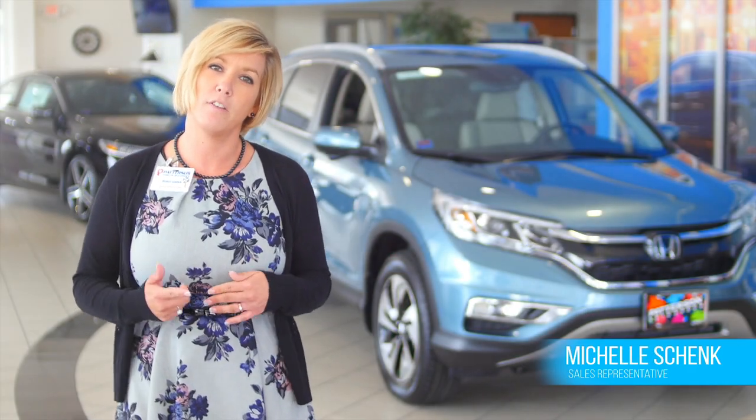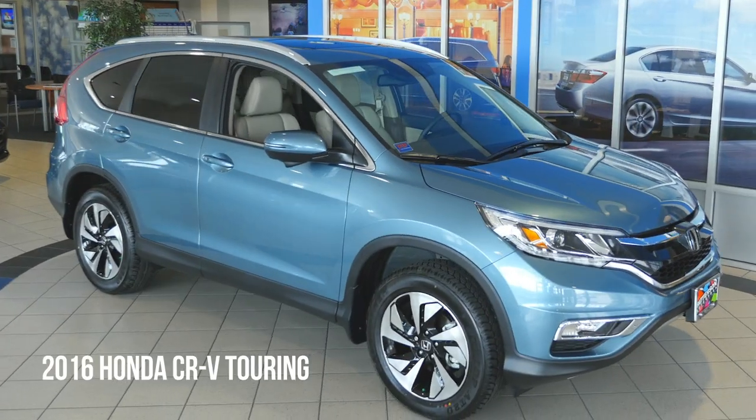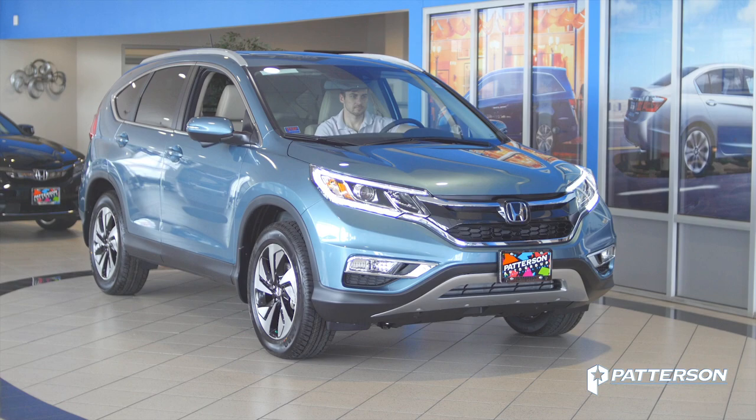Hello, Michelle Schenck here from Patterson Honda in Wichita Falls, Texas. I have here the 2016 CR-V Touring Edition. The LED running lights give a sharp new look and allow the driver to be more visible on the road.